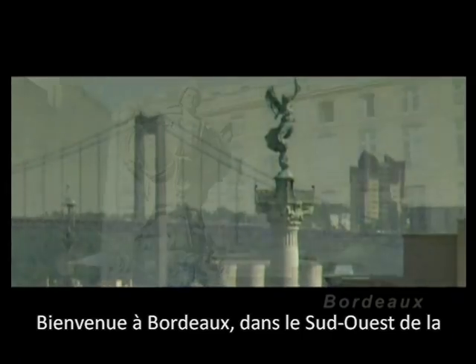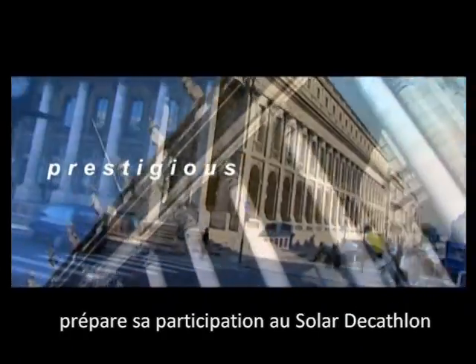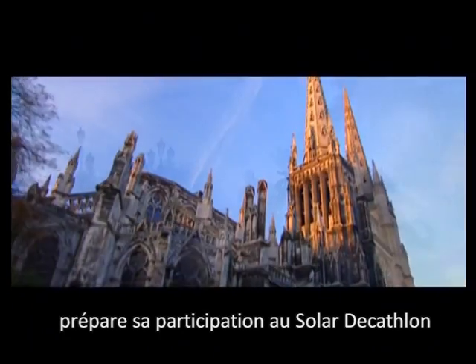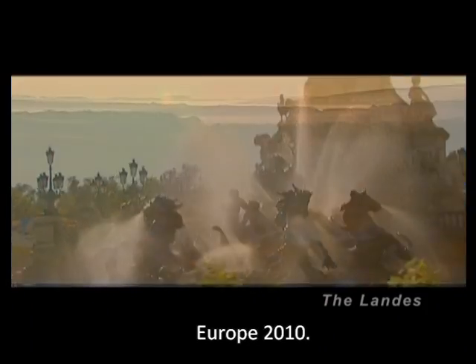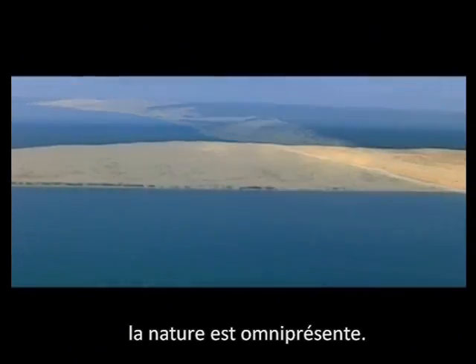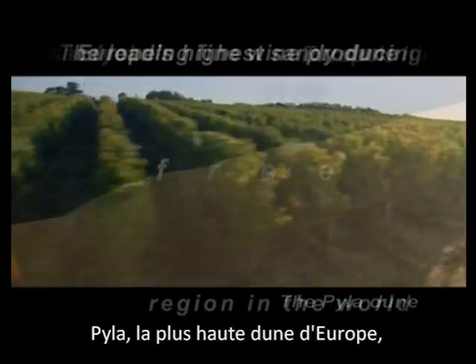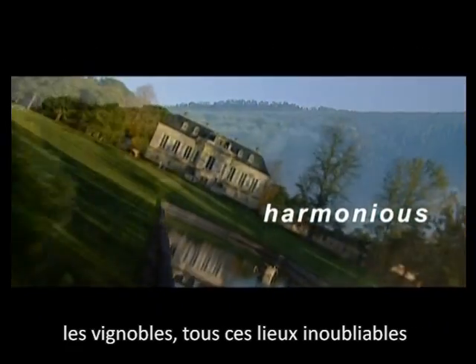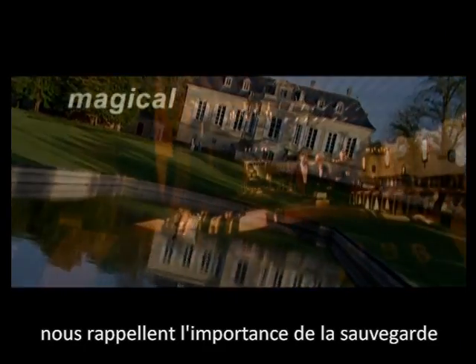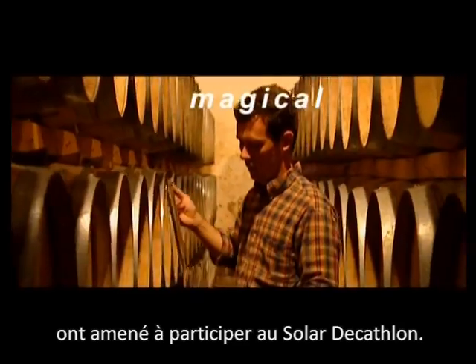Welcome to Bordeaux in the southwest of France, where the Arts & Métiers Paritec team is preparing its participation in the Solar Decathlon Europe 2010. We live in an extraordinary region where nature is omnipresent — the Landes Forest, Pyla, the highest dune of Europe, the vineyards. All these beautiful sites remind us of the importance of protecting our natural environment and have led us to participate in the Solar Decathlon.